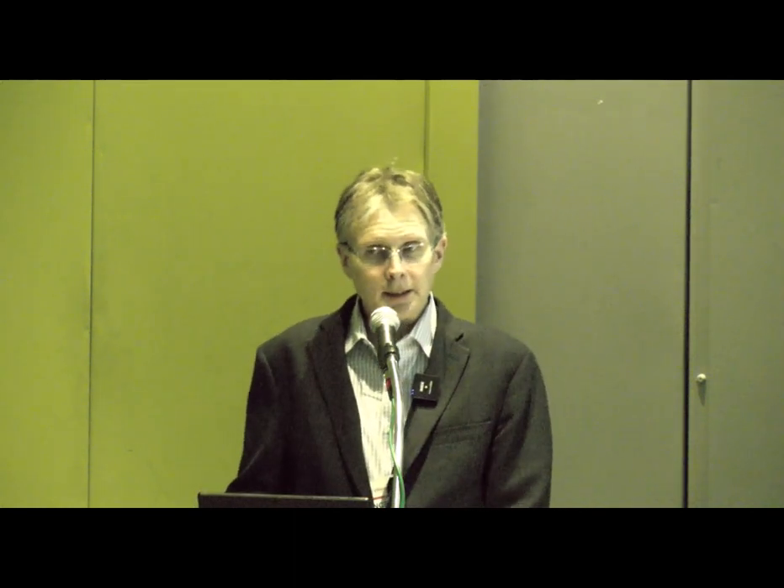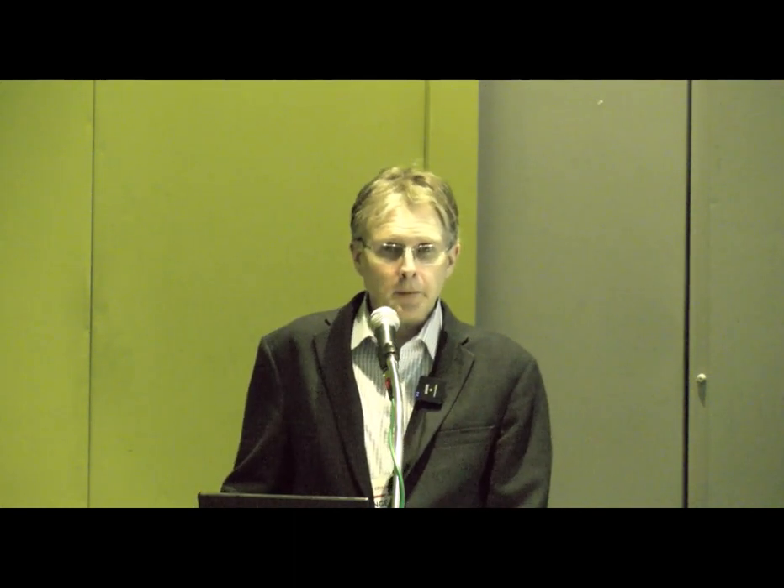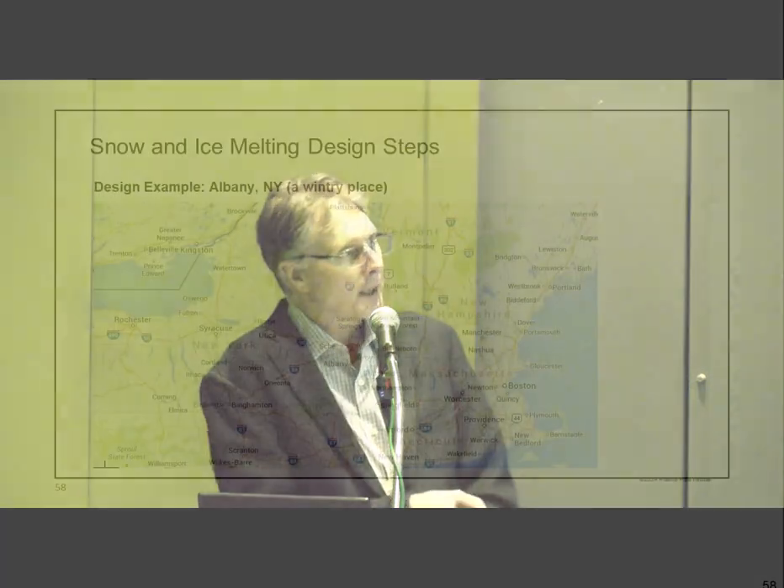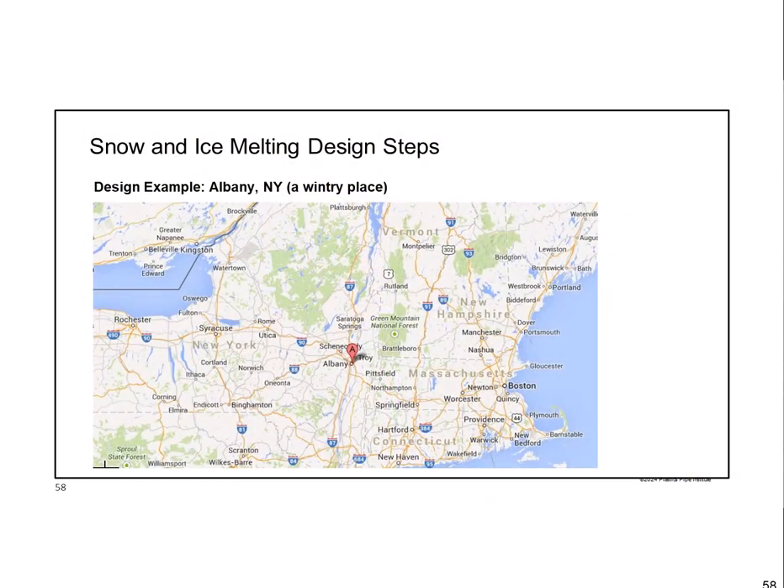Now we'll do a design example for a building that actually exists. It's an apartment building with a ramp that's conveniently 1,000 square feet—20 feet wide by 50 feet long—located in Albany, New York. Why Albany? Because it's the very first table in the ASHRAE handbook city list since it starts with A, and it's also a pretty snowy, wintry place up in New York State.